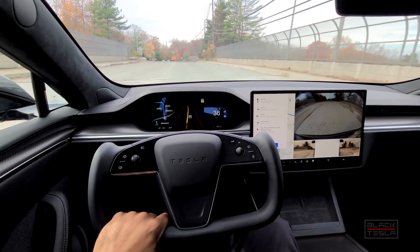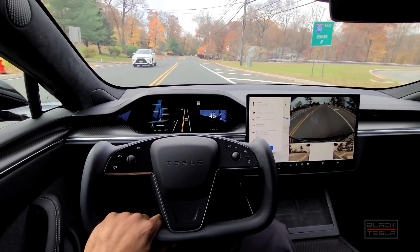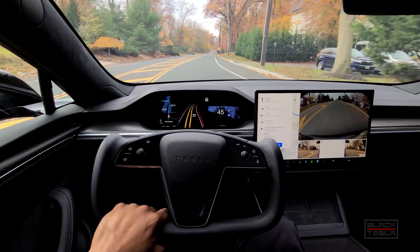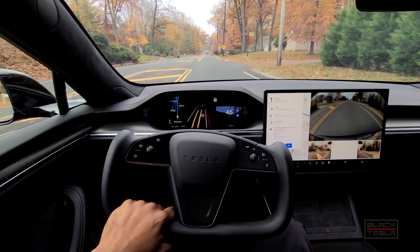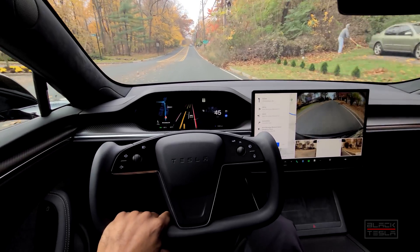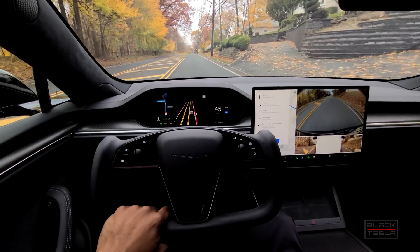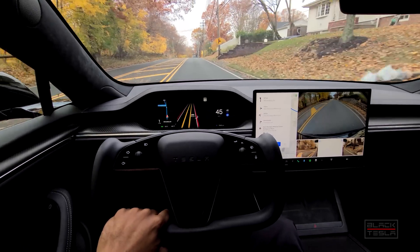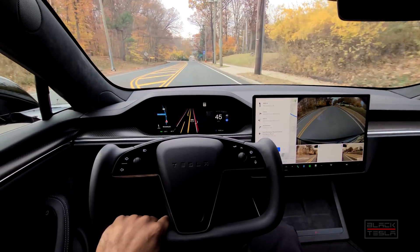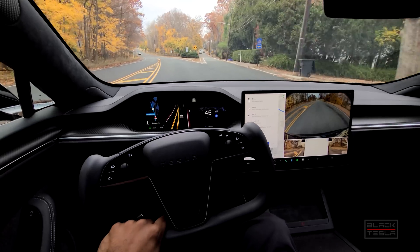Lane lines got a little bit murky, but it's still extrapolating where the lane lines are, which is good. From here on out the lane lines should be pretty clear. Hard to see over the road, but as it crests this hill it does a pretty good job of acknowledging where the road goes. Now it has to fork here — makes the appropriate turn. Excellent job.